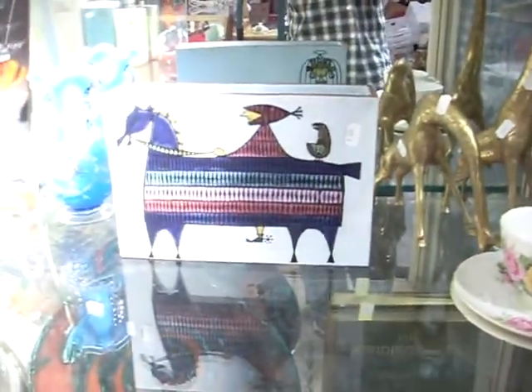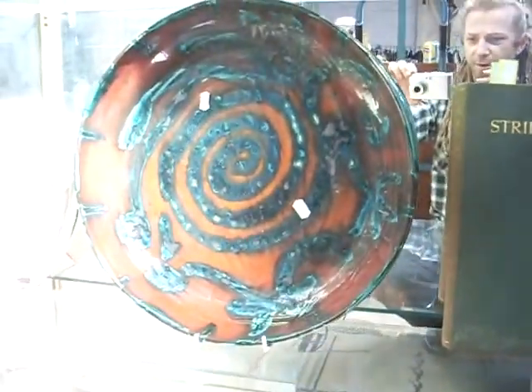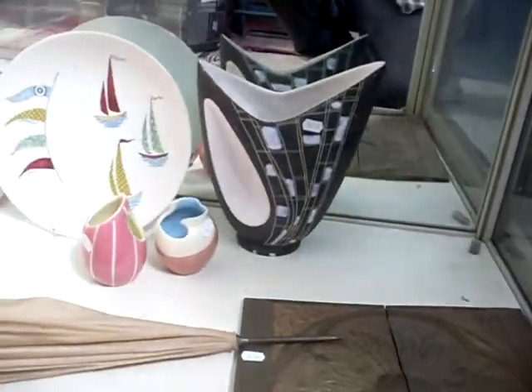We like this bit of Gustavsburg — the Swedish 1970s designer piece. Some more nice retro stuff over the back. Nice big charger — the lingerie is a bit different, no marks on it unfortunately, but it's an interesting bit. A nice little lot of retro stuff. The Gunda vase over the back is a bit damaged unfortunately.